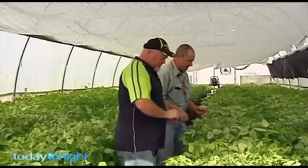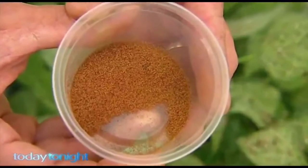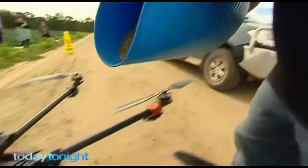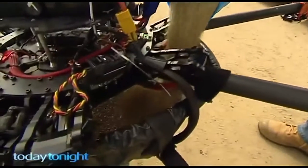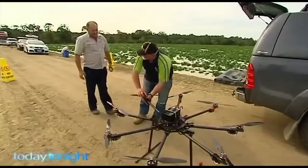Nathan harvests predatory mites from an insectary. This small container of bugs is worth five thousand dollars — precious cargo, which Nathan mixes into a medium for delivery via his drone. Tens of thousands of bugs fly out of the drone per hectare, and their goal is to go and eat the two-spotted mite. Once they've done that and have no more feed, they'll turn on each other and eat each other out.